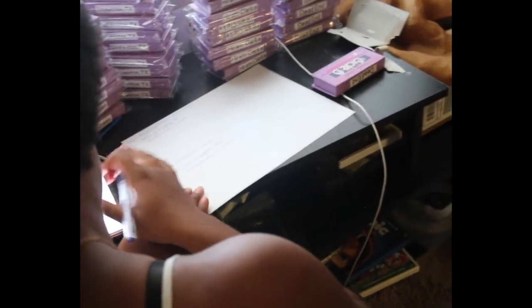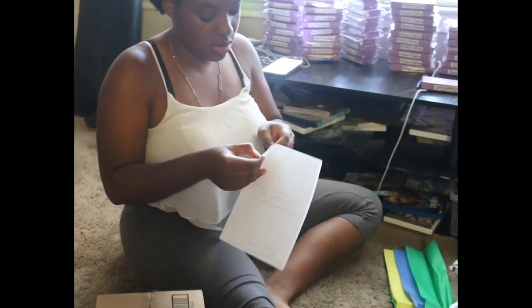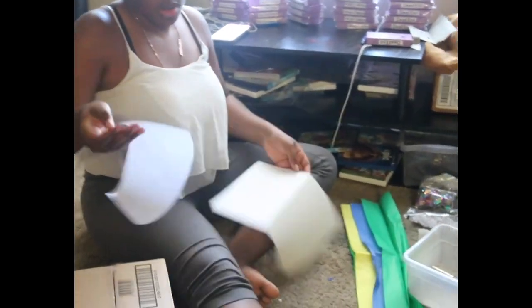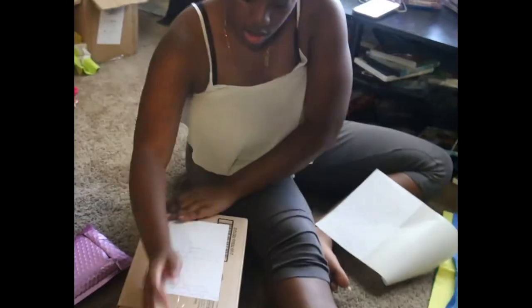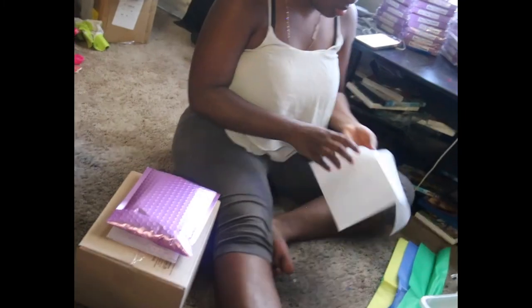I'm using the mailing address sticker paper. You can get this from Avery, Walmart.com, or whoever you ship with — Stamps.com does it as well. Now I'm just sticking the addresses on the packages. What I didn't show on camera is that I put a Beauty Beach sticker on the lip gloss kit so she knows who it comes from and to also brand the package.